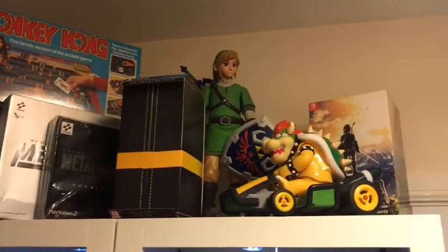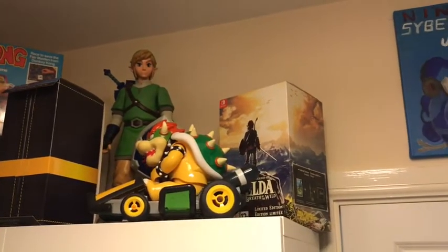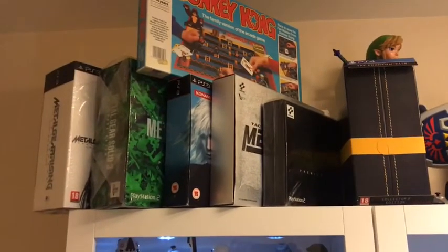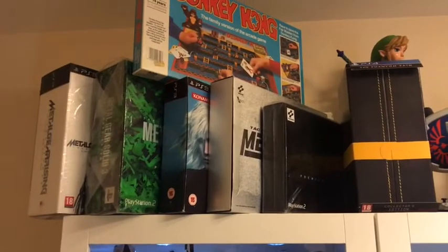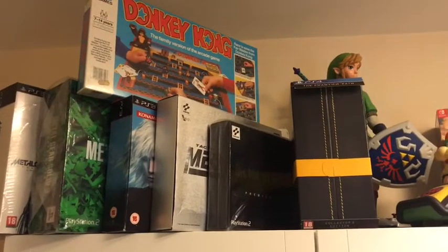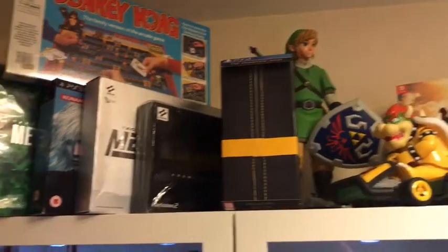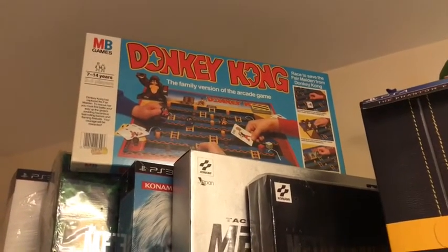We'll move across now to the top of the shelf and start with the World of Nintendo Link figure. Next to that I've got my Nintendo Switch Breath of the Wild collector's box set, and in front we've got my Bowser remote control cart. Then across to the opposite side, this is my Metal Gear Solid box set collection - Metal Gear Solid Rising Revengeance, my Japanese Metal Gear 3 box set, my PS3 HD collection box set, my Japanese Metal Gear Solid box set, then my Japanese Metal Gear Solid 2 Sons of Liberty box set, and finally the Metal Gear Solid 5 box set. Above that you've got a sealed Donkey Kong board game which I bought from the memorabilia in Birmingham this year.